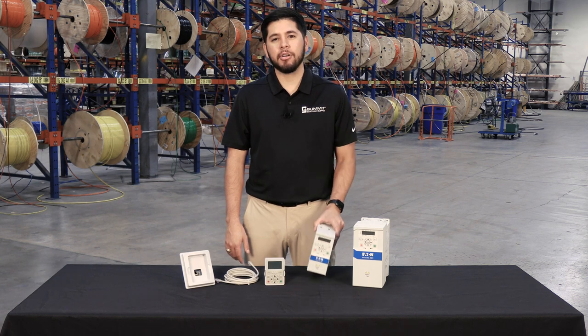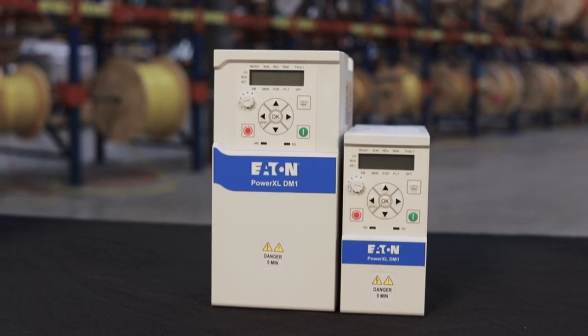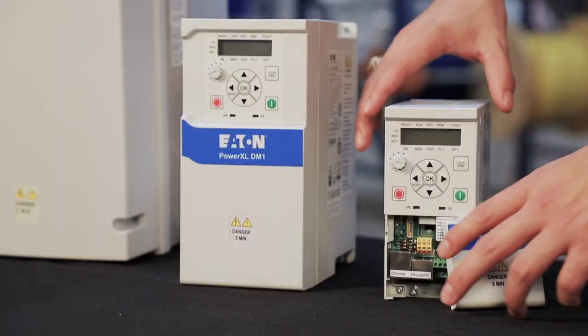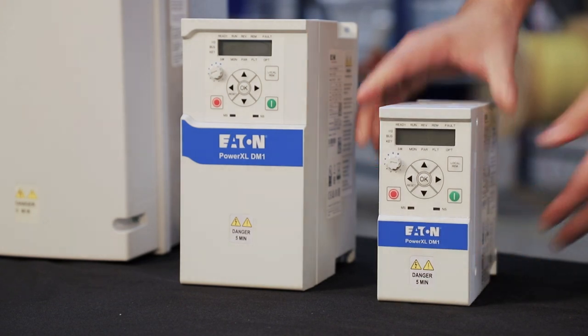The DM1 Pro comes standard with the most common communication protocols of any VFD on the market and can easily be integrated into existing systems using Ethernet IP, Modbus TCP, Modbus RTU, BACnet MSTP, or BACnet IP.